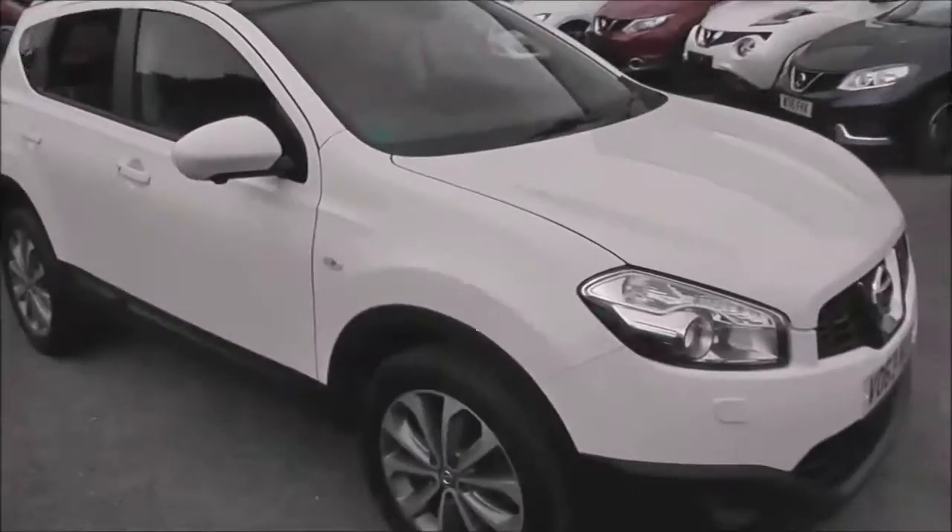The steering wheel itself is leather and multifunctional. In the doors we have the Bose speakers. Continuing the tour, the vehicle bodywork is in pretty good condition throughout, and overall the vehicle is in great condition.